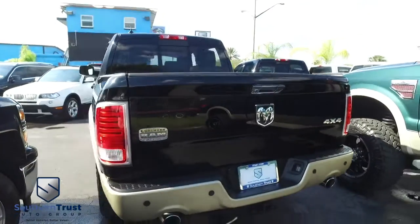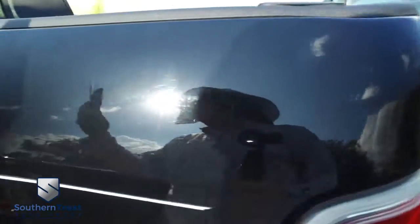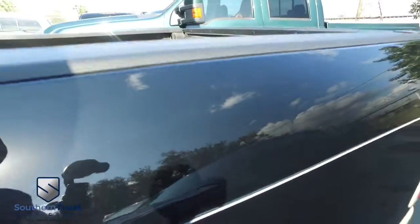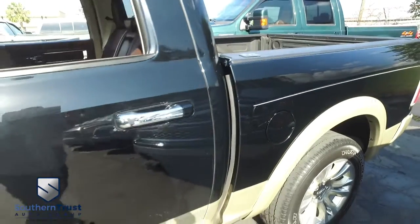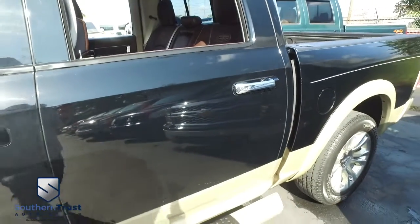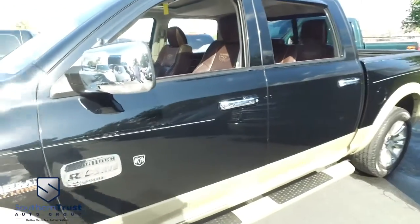Today, Southern Trust proudly presents this beautiful 2013 — clean, lean, mean, pristine — Dodge Ram 1500 Laramie Longhorn Edition Crew Cab, four-wheel drive. You've got that V8 5.7-liter Hemi muscle, automatic four-wheel drive.